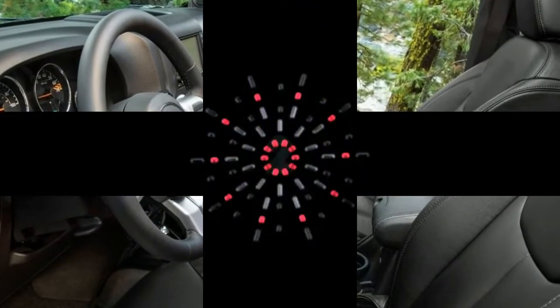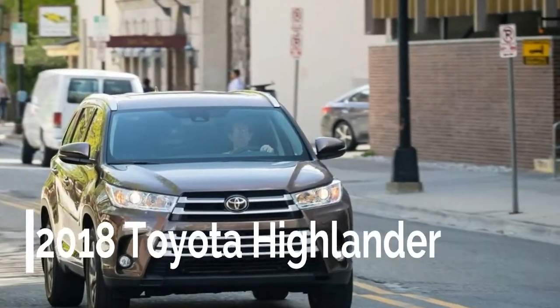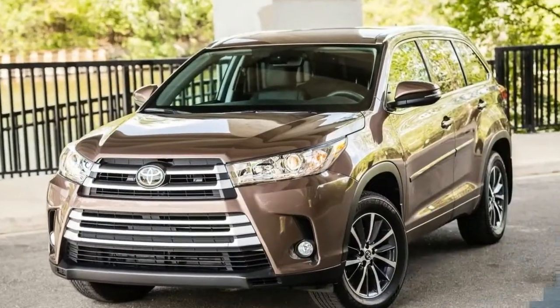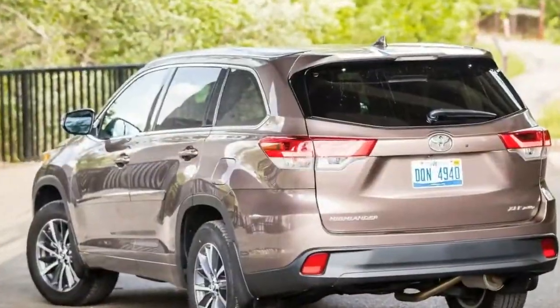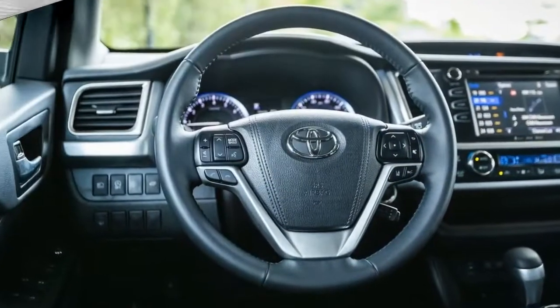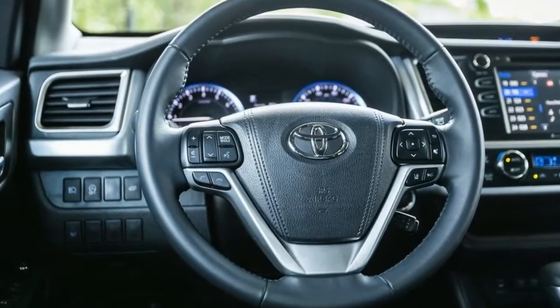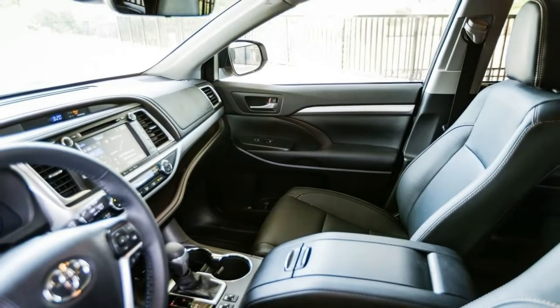Number 2. The standard features of the Toyota Highlander Limited include a 3.5L V6 295 horsepower engine, 8-speed automatic transmission with overdrive, 4-wheel anti-lock brakes (ABS), integrated navigation system, airbag occupancy sensor, 19-inch aluminum wheels, distance pacing, and ABS and driveline traction control.